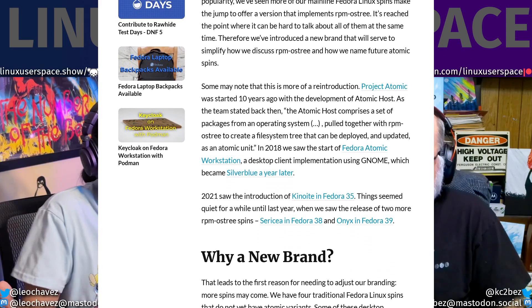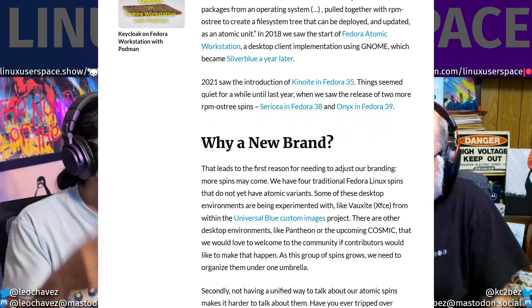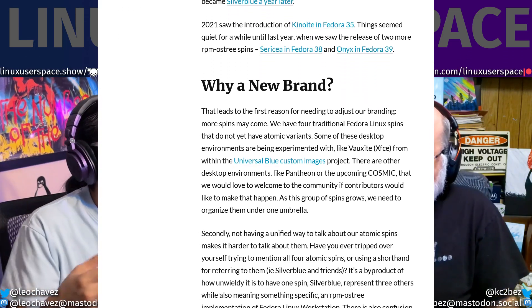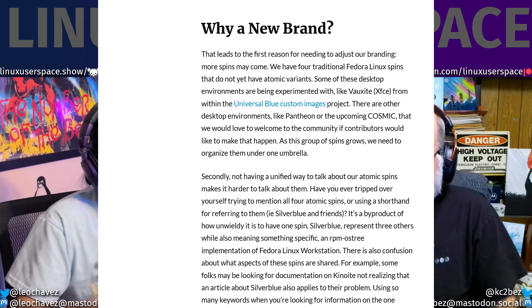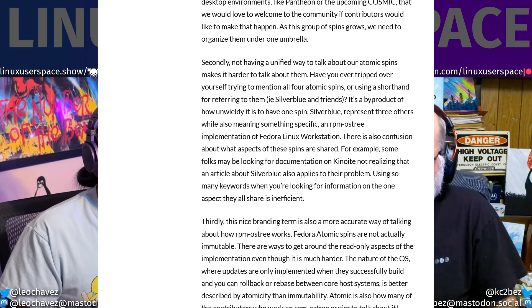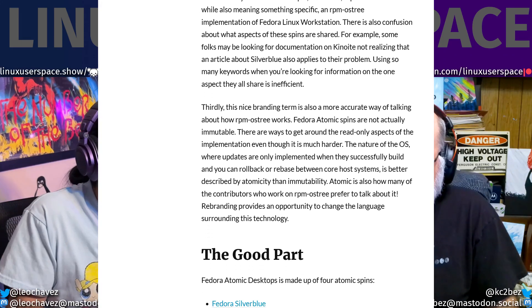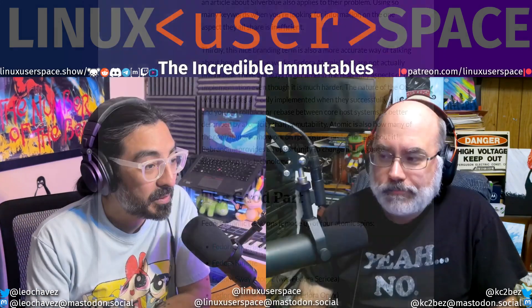They're the same thing, the same idea — what's old is new. But it's more fleshed out; it's a 2024 version of where workstation started us all out. What's old is new again.